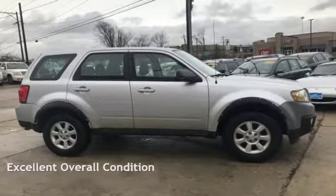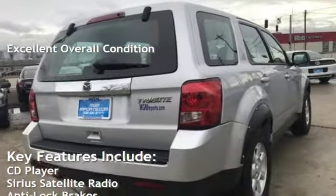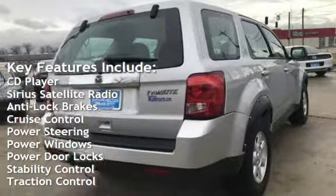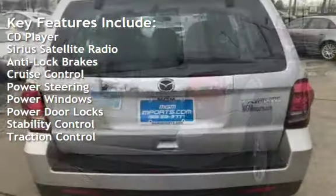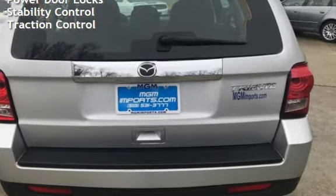This vehicle is in excellent overall condition. Key features include: CD player, Sirius satellite radio, anti-lock brakes, cruise control, power steering, power windows, power door locks, stability control, and traction control.